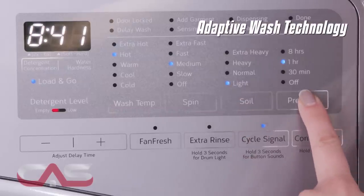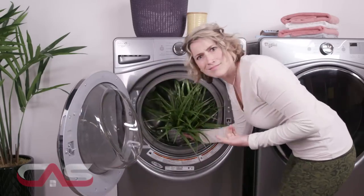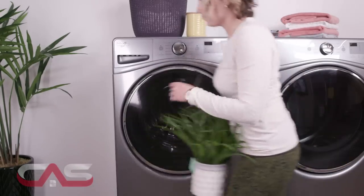And with adaptive wash technology, you can keep your clothes looking newer longer, with technology that senses and adapts wash actions, time, and temperature.